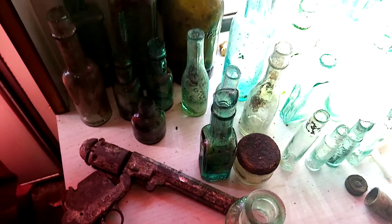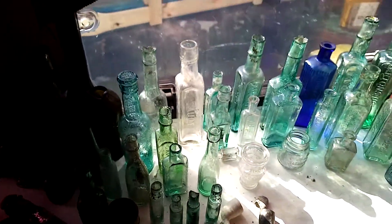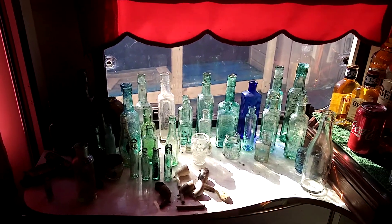An old cap gun — I believe it's from the 50s. And here we go.